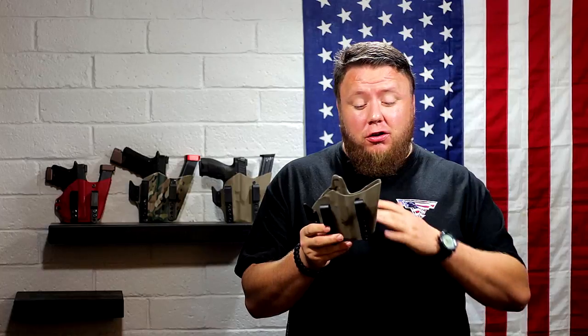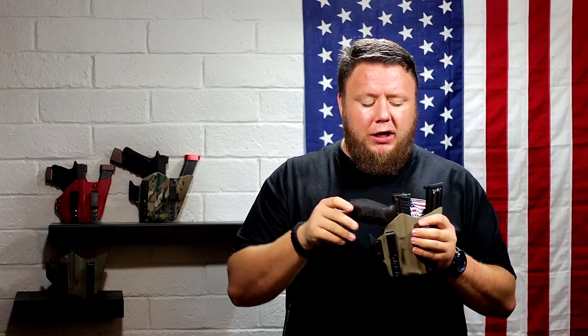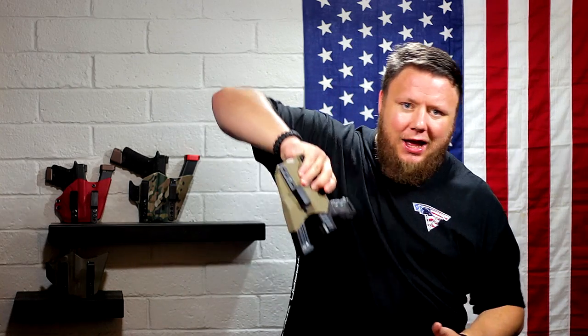Our third point is safety. The holster needs to retain the gun safely and cover that trigger guard. When I put the gun in, there's a positive click, and I can shake it — it's not coming out. There's adjustable retention via two screws: tighten them for a firmer, more positive click. I run mine a little loose, but when the holster is on the belt, the belt pushes against it and firms it up considerably, so the gun stays put.